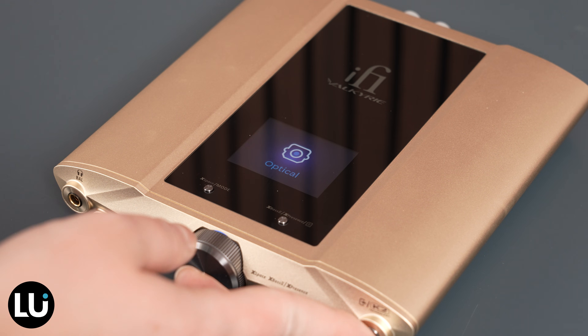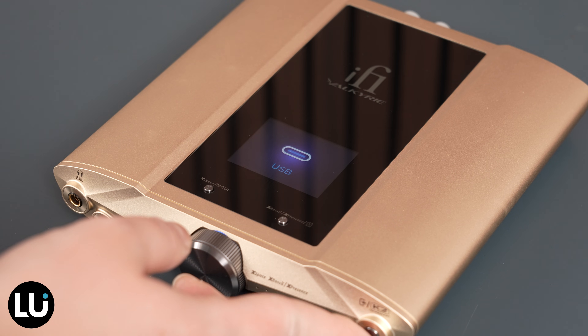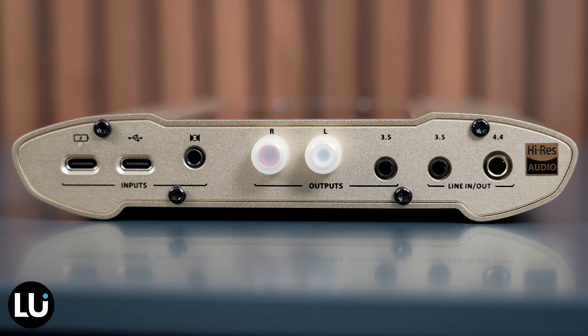Many of us headphone enthusiasts have had to rely on separate devices for either desktop or mobile listening, but the Valkyrie is a true solution for both. It supports USB-C, SPDIF, lossless Bluetooth via Aptx Lossless, and Hi-Res Bluetooth via LDAC. The Valkyrie aspires to provide high performance in all situations, and the battery has a capacitance of 20,000 milliamp hours for up to 18 hours of playtime.